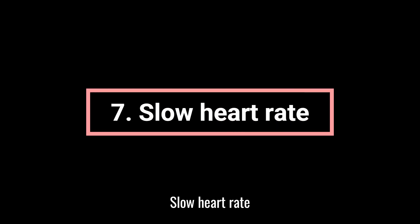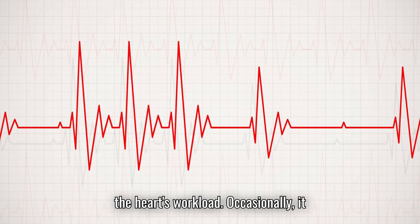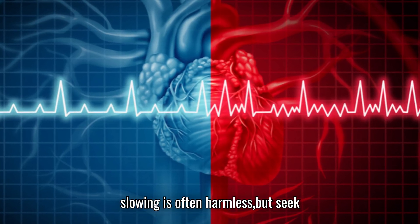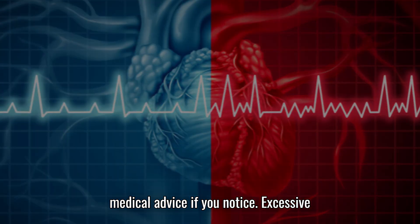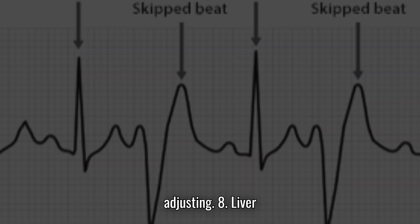7. Slow heart rate, bradycardia. Diltiazem reduces heart rate to lessen the heart's workload. Occasionally, it may slow your heart rate too much, especially at higher doses. Mild slowing is often harmless, but seek medical advice if you notice excessive fatigue or shortness of breath — these could mean your dose needs adjusting.